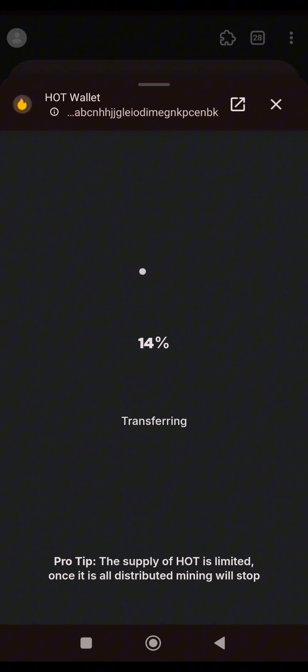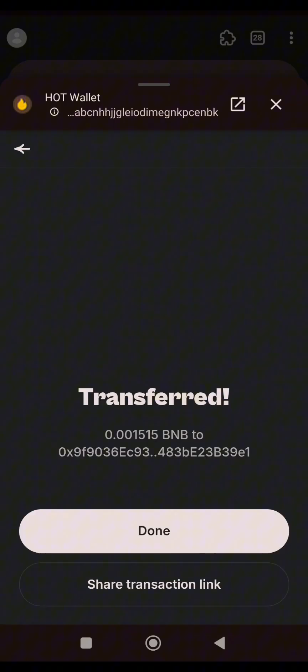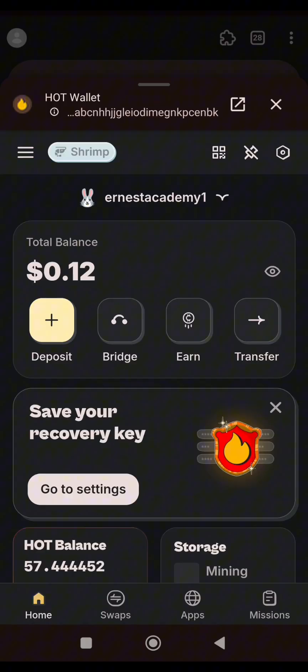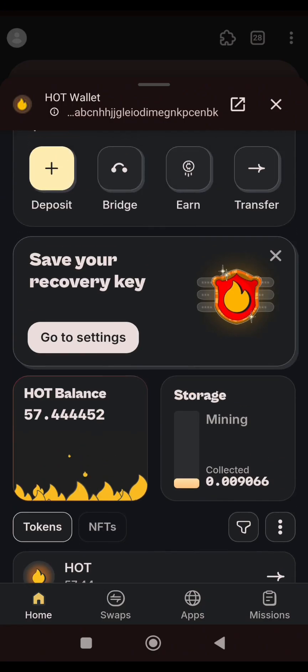This costs less than $0.2 to perform the whole task — it costs less than $0.2 to claim 7 HOT tokens. This is how you can claim 7 HOT and prepare for the airdrop. The task has been completed. I can leave this $0.1 USDT here — I might need it one day. But this is how you complete the task and claim 7 HOT tokens.